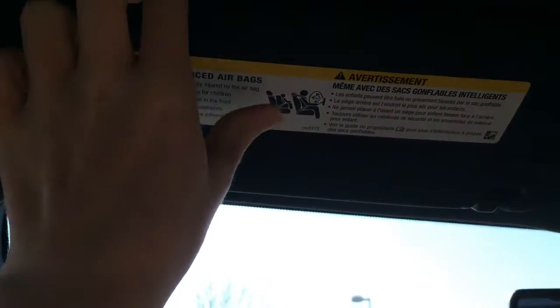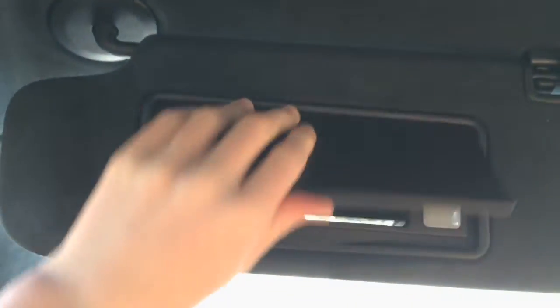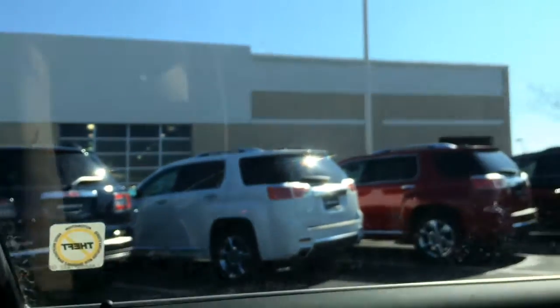You get an Alcantara-wrapped sun visor with vanity mirror and illumination. You get a grab handle, side curtain airbags, torso airbags, adjustable seatbelts, and more.